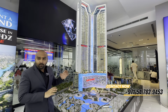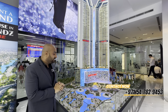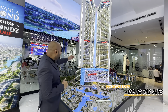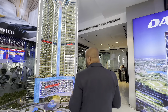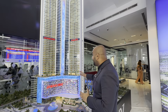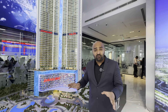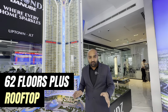This is Diamondz by Danube, a very beautiful project. It is going to be 62 floors plus rooftop, located in JLT. The views from the front side include Jumeirah Islands and JLD's view, and on the back side you get a beautiful sea view. In terms of amenities, you get 40 plus amenities such as doctor on call, nanny service, yoga, sauna room, swimming pool, infinity pool, indoor gym, and outdoor gym.